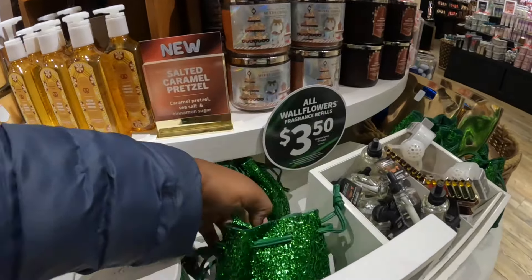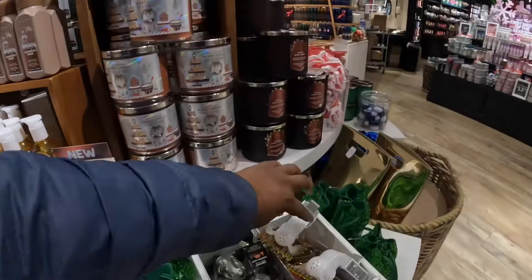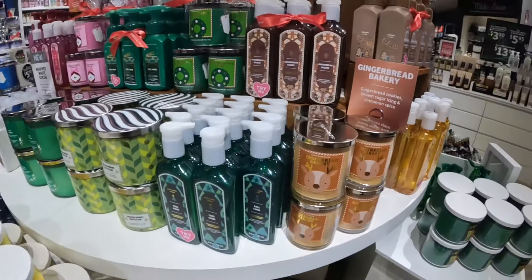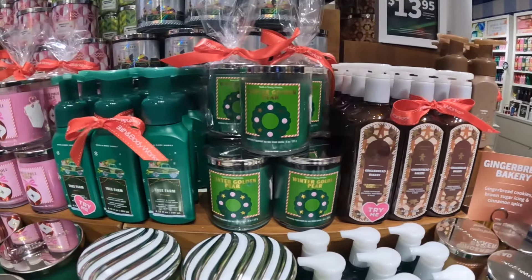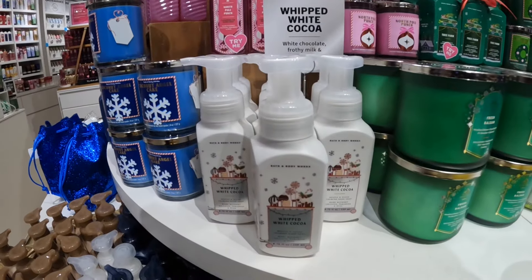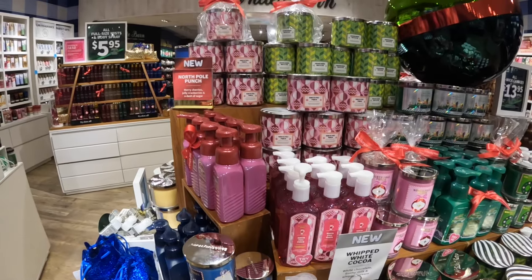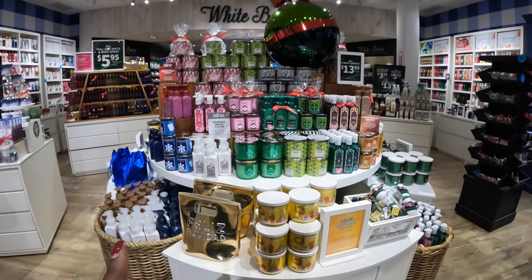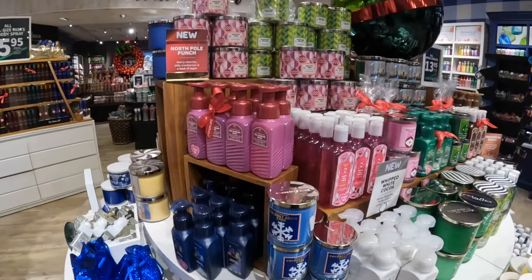This gift bag is $4. Happy Kwanzaa — I did see some Hanukkah ones too. Gingerbread Bakery — that's gingerbread cookies, brown sugar icing, and cinnamon spice. Winter Golden Pear. The Whipped White Cocoa — that's white chocolate, frothy milk, and whipped cream. North Pole Punch — that's merry cherries, jolly cranberries, and a dash of sugar. I think that's all of them over here. I see a Coconut Angel Cake and the Feliz Navidad. I don't see the notes out for the Coconut Angel Cake.